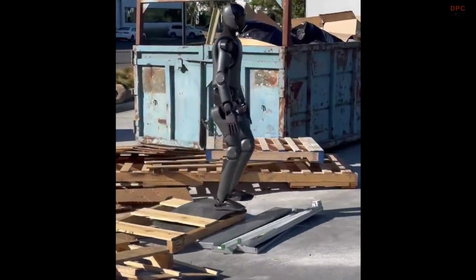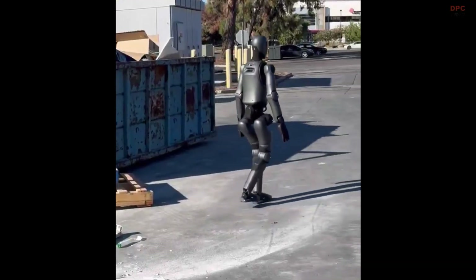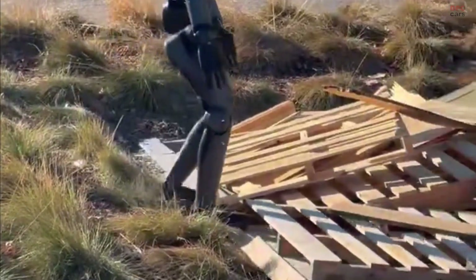It feels less like a demo and more like a team pushing toward real-world reliability. For anyone dreaming about robots at home, in warehouses, or outdoors, robust walking is the foundation.